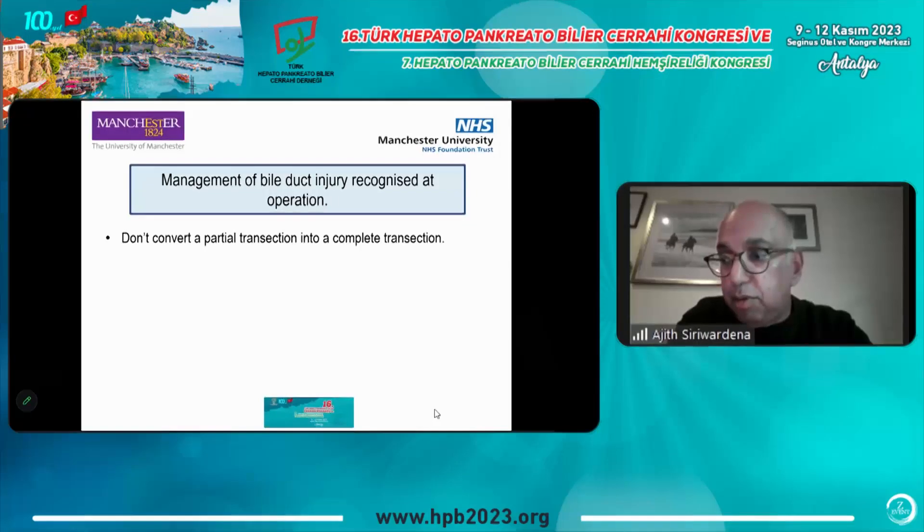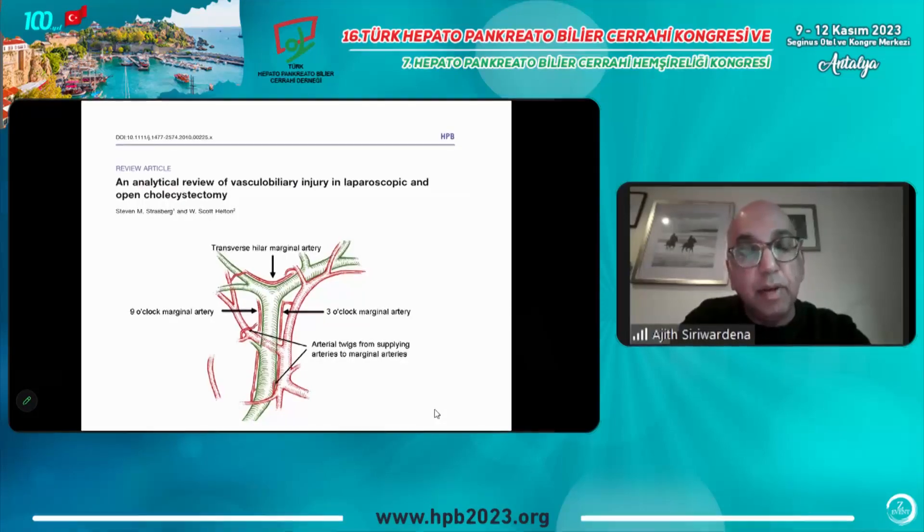As a general principle: don't convert a partial transection into a complete transection. A great Strasberg paper on bile duct blood supply shows that the proximal bile duct receives blood supply from the liver, while the lower bile duct receives supply from the common hepatic artery and right hepatic artery running behind it. If there is a side injury to the bile duct, there is a good chance it will heal without stricture. The general principle is: don't convert a partial transection into a complete transection.